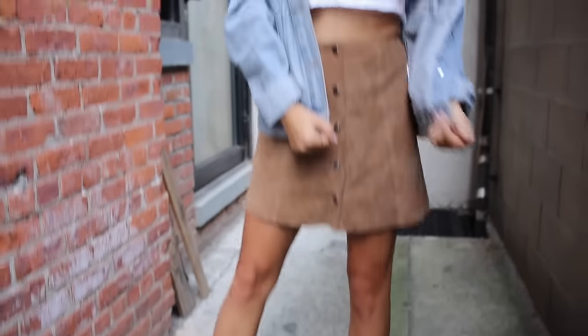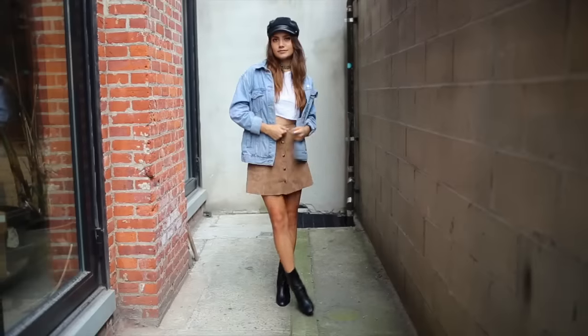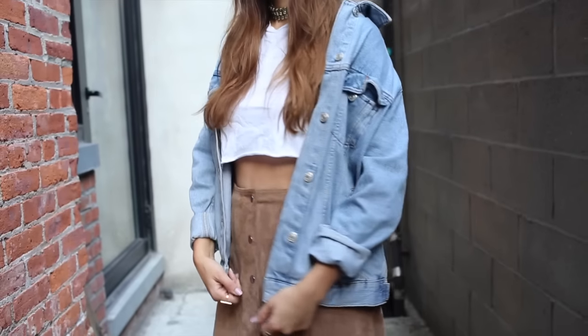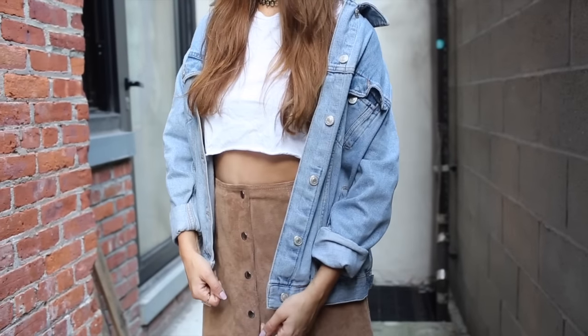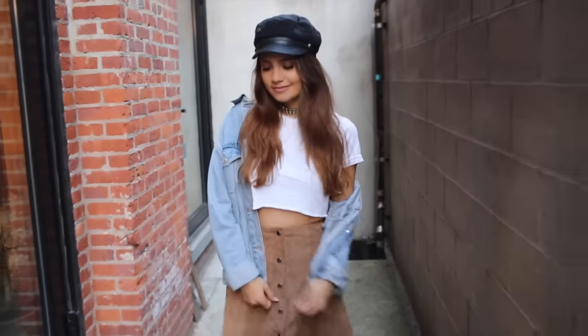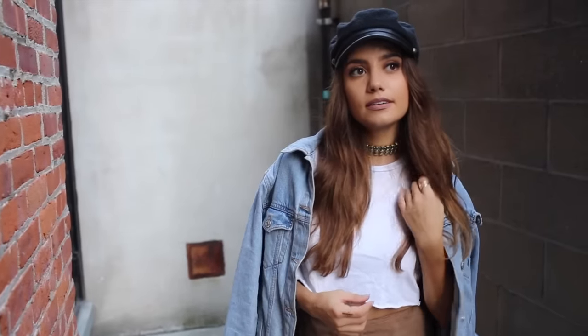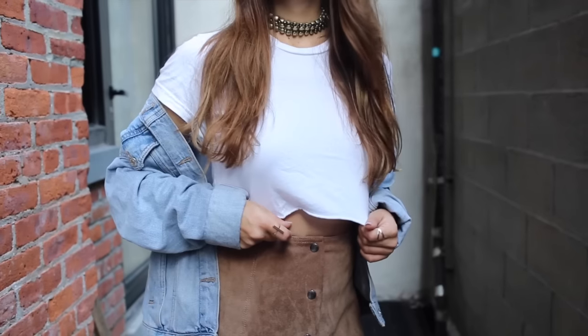I definitely couldn't do a whole jacket video without talking about denim jackets — they are a lifesaver and will be the best thing you ever buy. This one is from Topshop. I highly recommend getting an oversized or boyfriend-fit denim jacket. I've had the cropped, slimmer ones and I tend not to wear them as much because the oversized version layers so well, and for fall that's key.